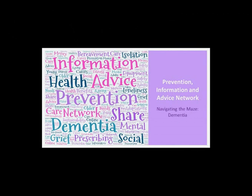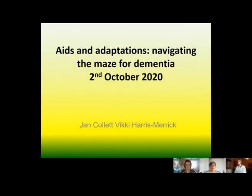Welcome to the Dementia and Housing Webinar on Equipment and Aids. This is a webinar around aids and adaptations — navigating the maze for dementia. My name is Jan Collett and I'm an occupational therapist, and my colleague Vicky Harris-Merrick is a rehabilitation officer for the visually impaired.